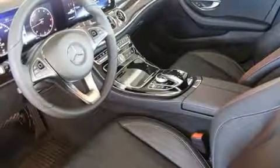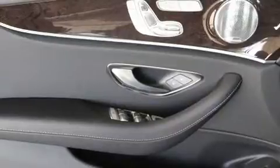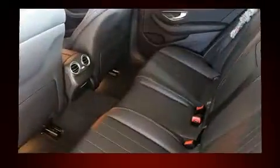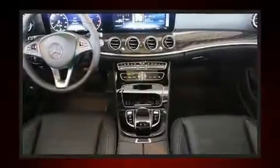Top features include power front seats, a tachometer, adjustable headrests in all seating positions, an automatic dimming rearview mirror, automatic dimming door mirrors, power moonroof, heated door mirrors, and much more.